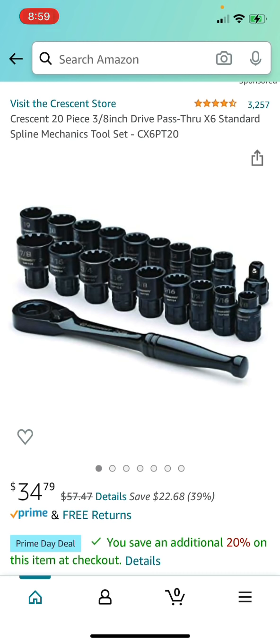This is a great Crescent 20-piece 3/8-inch drive pass-through mechanics tool set, the CX6PT2034. It's $34.79 right now for the Prime Day deal — 39% off, coming out to about $30.13. A great deal for this 3/8-inch standard mechanics tool set.